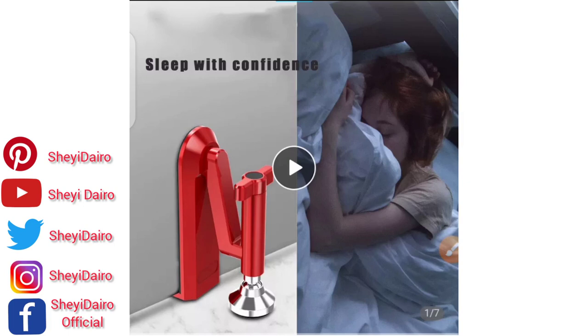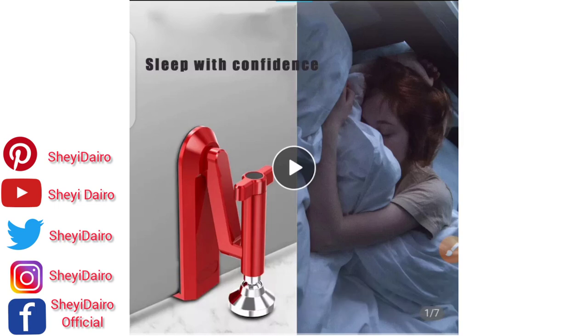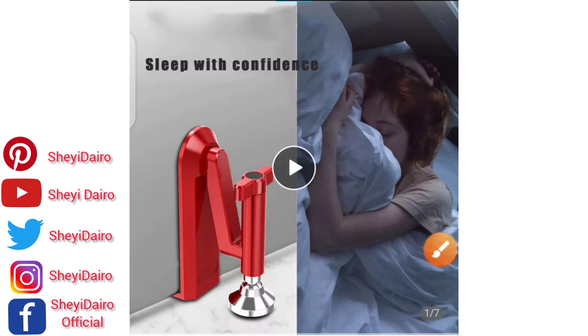Second in my list is called the portable door closer — also known as a jammer lock, travel safety device, hotel door protector, or home safety device. Let me play the video so you understand. Even before I play it, just read this: 'Sleep with confidence.' I'll tell you about my own country — insecurity is one of the biggest problems people have nowadays.